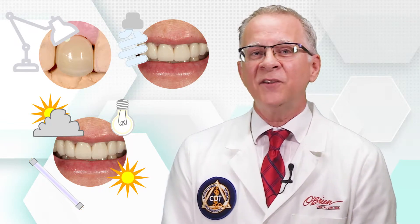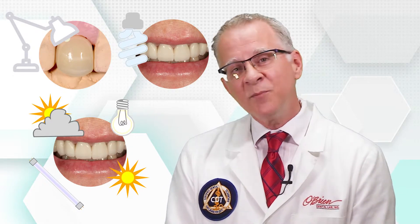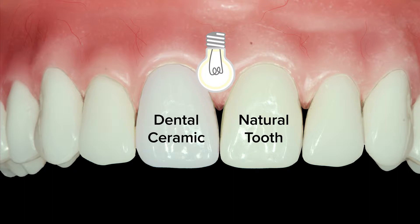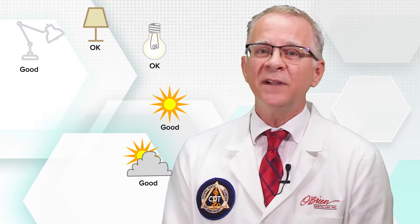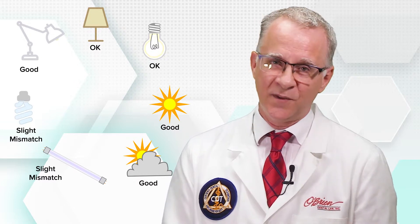Under every different light source, a restoration will look slightly different — sometimes better, sometimes worse. Because the dental ceramic and the natural teeth are made of different stuff, they will not react the same under every type of light. What may match perfectly under one lighting condition may look completely different under another. So what we really strive for is the best compromise under the most common conditions and realistic expectations under the most difficult of situations: the single central.